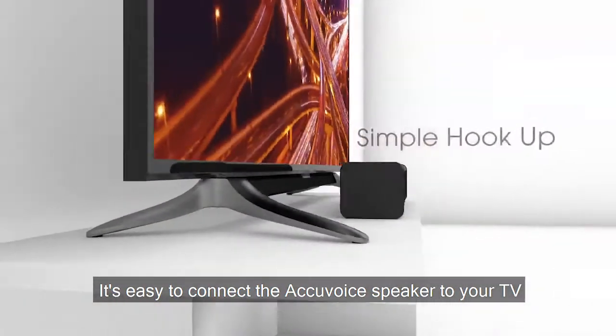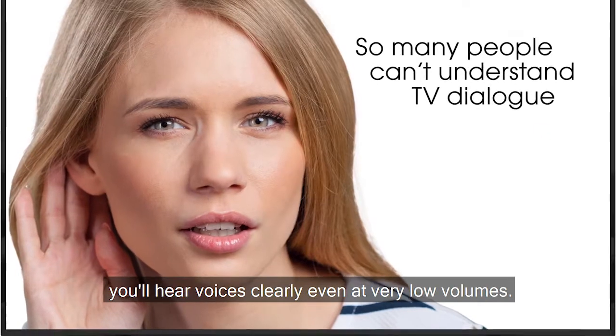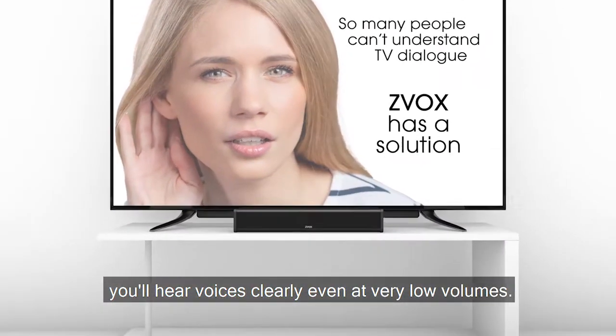It's easy to connect the AccuVoice speaker to your TV with only one cord. And bingo, you'll hear voices clearly, even at very low volumes.